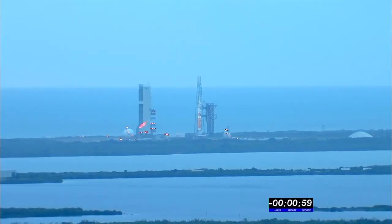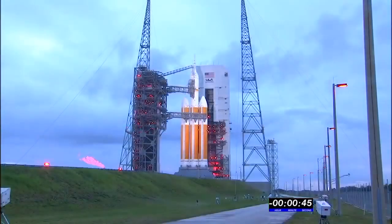T-minus one minute. Engine start box go. Rock report range status. Range green. Launch enabled GE, main power off. Main power off.